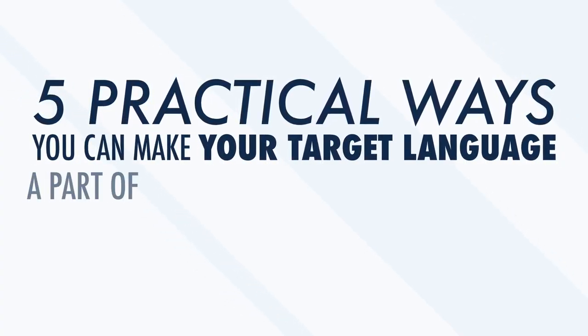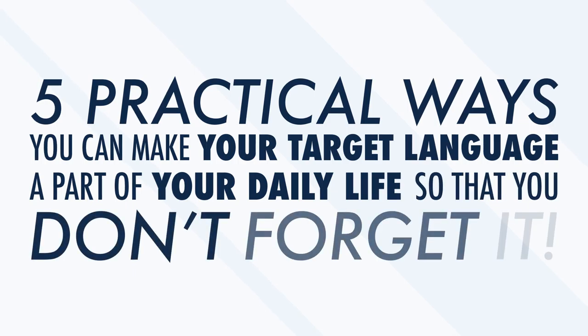Few things are more discouraging than putting in the work to learn a foreign language, only to not use it for a while and forget a large part of what you studied. Once you have a good handle on a language, it's not hard to practice it so it stays in the forefront of your mind. In this video, we'll take a look at five practical ways you can make your target language a part of your daily life so that you don't forget it.